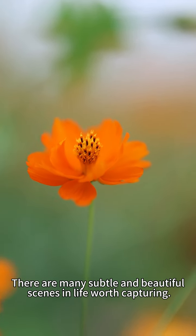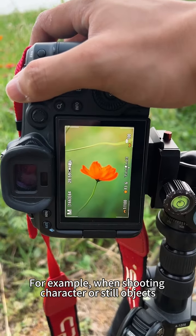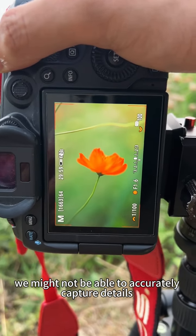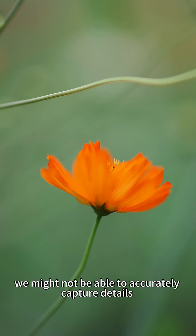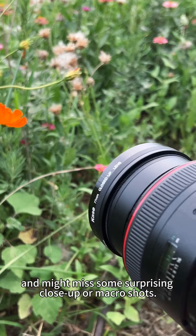There are many subtle and beautiful scenes in life worth capturing. For example, when shooting characters or still objects with close detail, we might not be able to accurately capture details due to lens limitations and might miss some surprising close-up or macro shots.